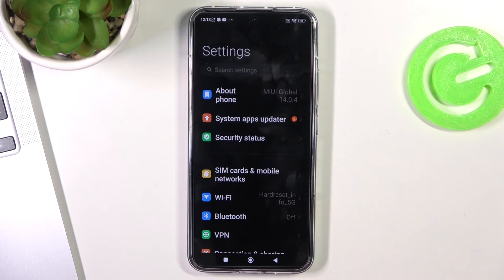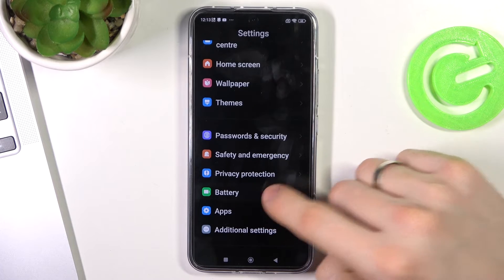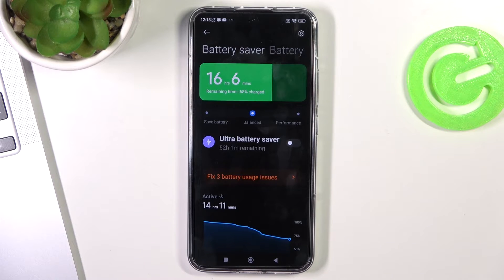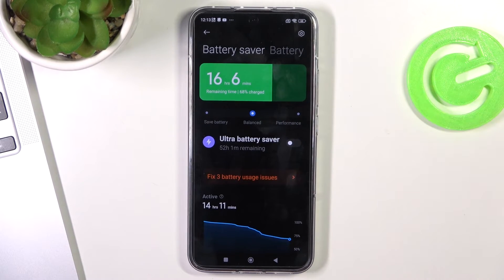Then scroll down and find Battery. Here you have Safe Battery mode and Balance mode. Disable Performance mode, because Performance mode can reduce your battery life by around 30 percent per day — it consumes a lot of battery power.